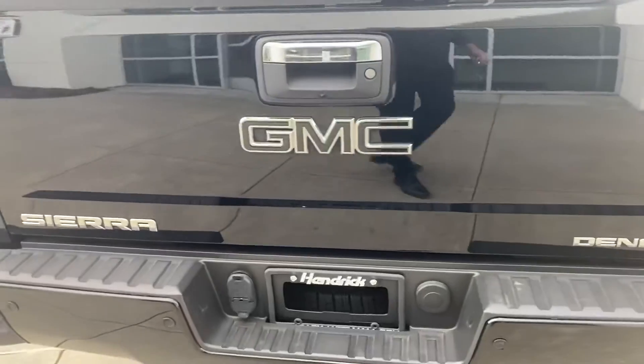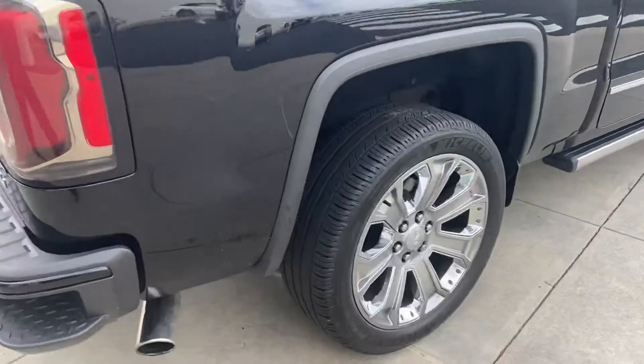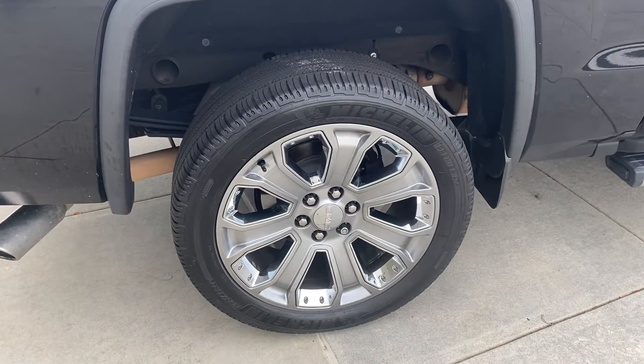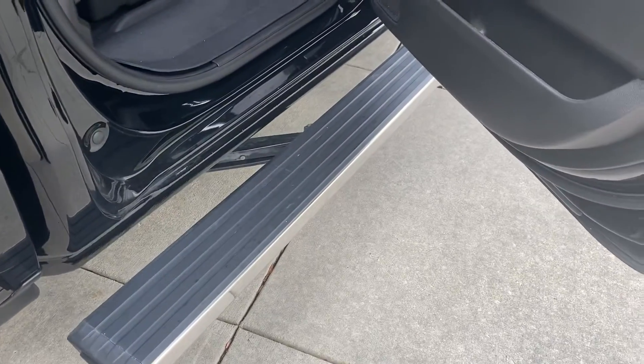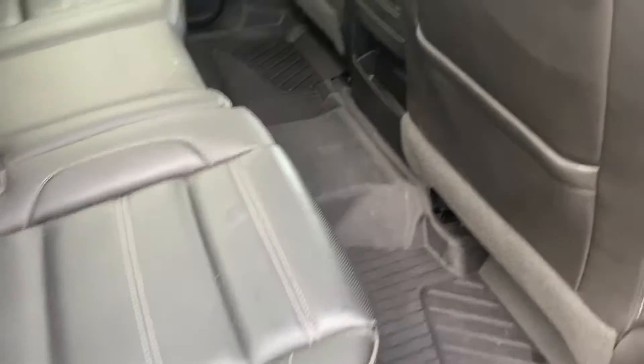It's got the nice blacked-out badges, all set up for towing. The rear wheel here is also in good shape, no issues there. It has the power pop-out running boards, and the rear seats are in nice shape overall.